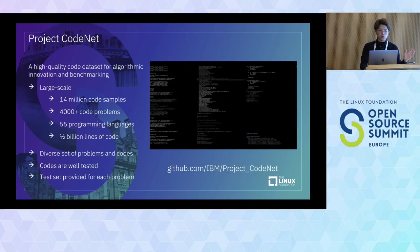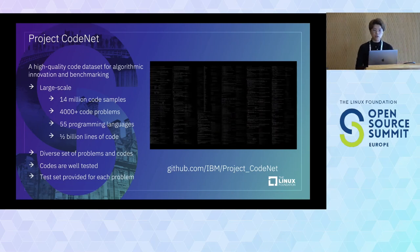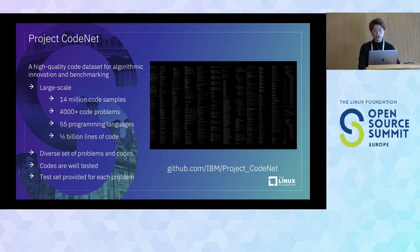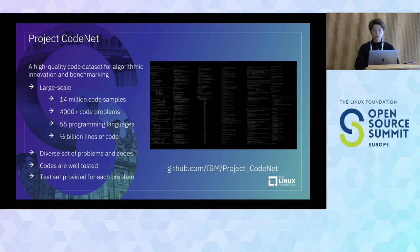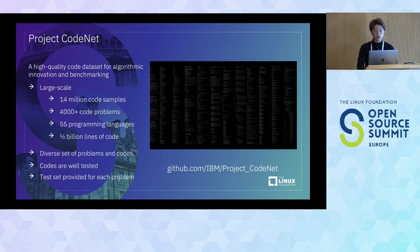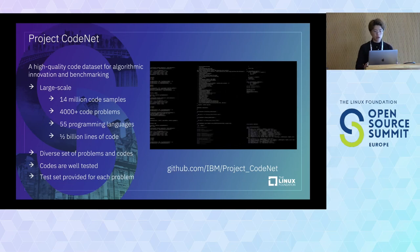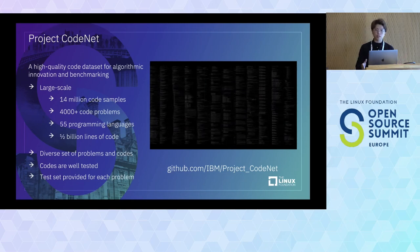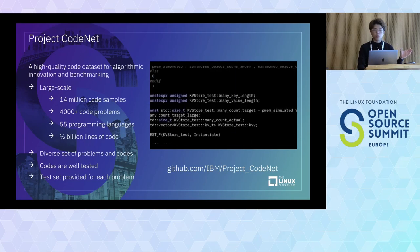Now we introduce Project CodeNet. CodeNet is one of the very large datasets we introduced last year. It contains 40 million code samples, 4,000-plus code problems, covering 55 programming languages, and roughly half a billion lines of code. The code is very diverse, and importantly it includes a lot of test cases — so you can verify whether code is actually running well, and measure how much CPU and memory is being used.